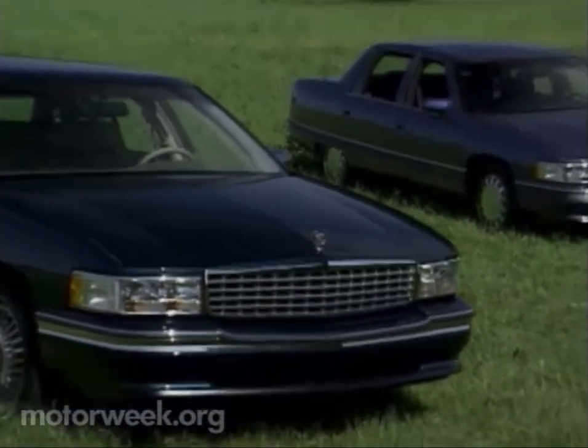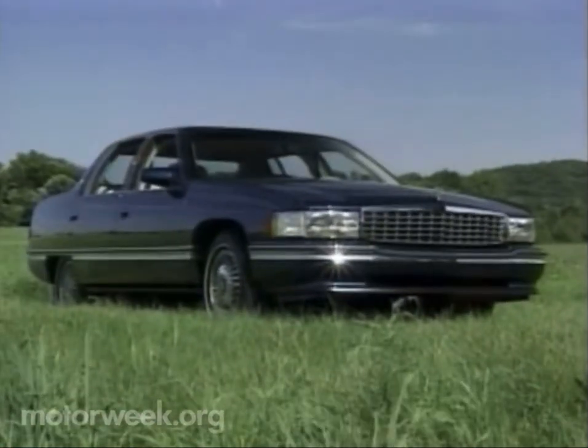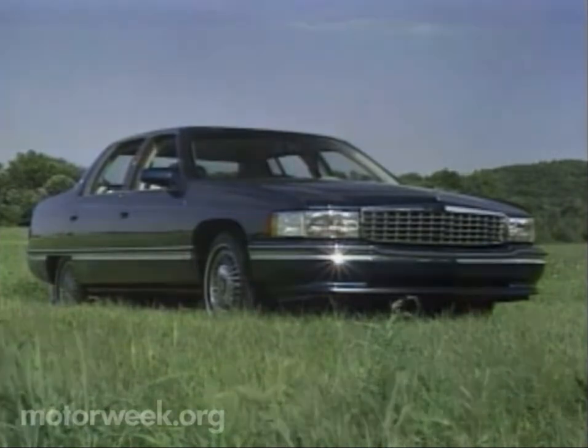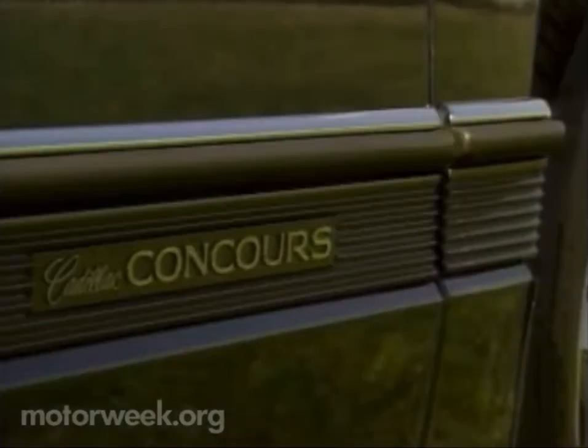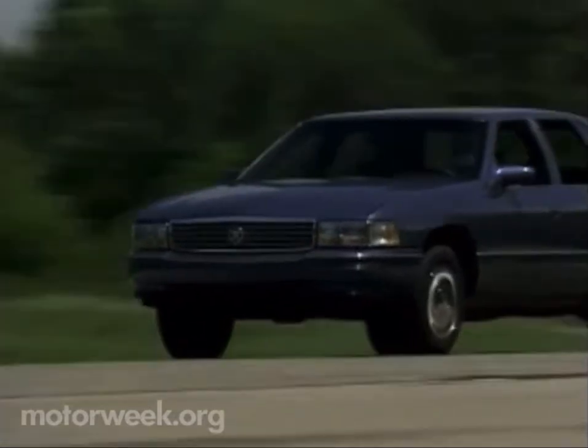Based on a stretched Seville chassis, there are two variations, both with four doors. For '94, the Sedan DeVille is still powered by Cadillac's familiar 4.9-liter pushrod V8. The power still flows to the front wheels through a four-speed automatic with viscous clutch. New for '94 is the DeVille Concours, combining the size, shape, and luxury of a DeVille with the highly refined performance of the STS.